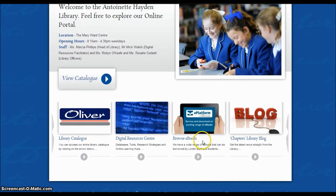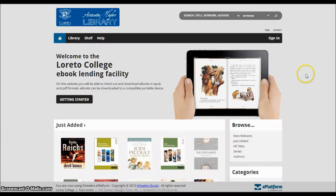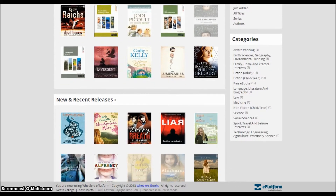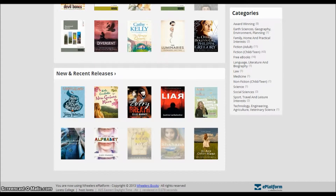eBooks are often described as the future of reading, with the idea that you can have multiple books to read on your computer or favourite device, which are portable and therefore suit our modern lifestyle. Borrowing eBooks is also a good environmental decision, as no wood products are used to make them.